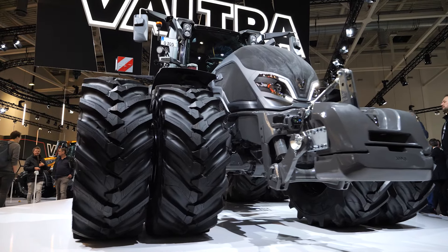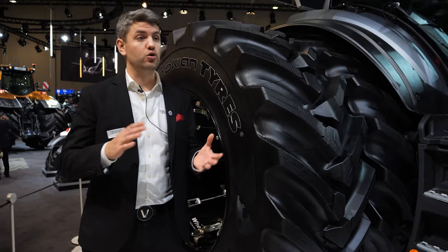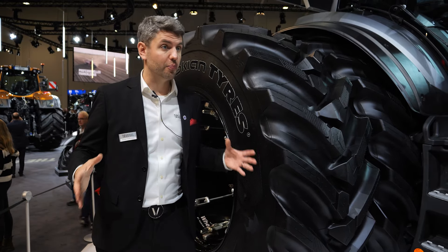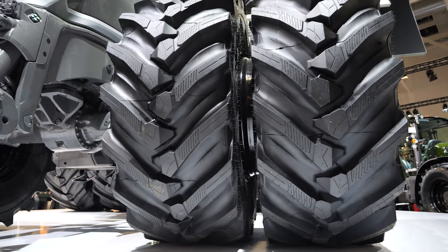So when you get a bigger tractor and it's heavier and you're pulling heavy equipment, obviously you need the right tyres for it. VF tyres are really cool because what they do is they give you more traction because you have a bigger footprint on the ground, which allows you to put that power into the ground and also you're compacting the soil less, so your worms are happier.